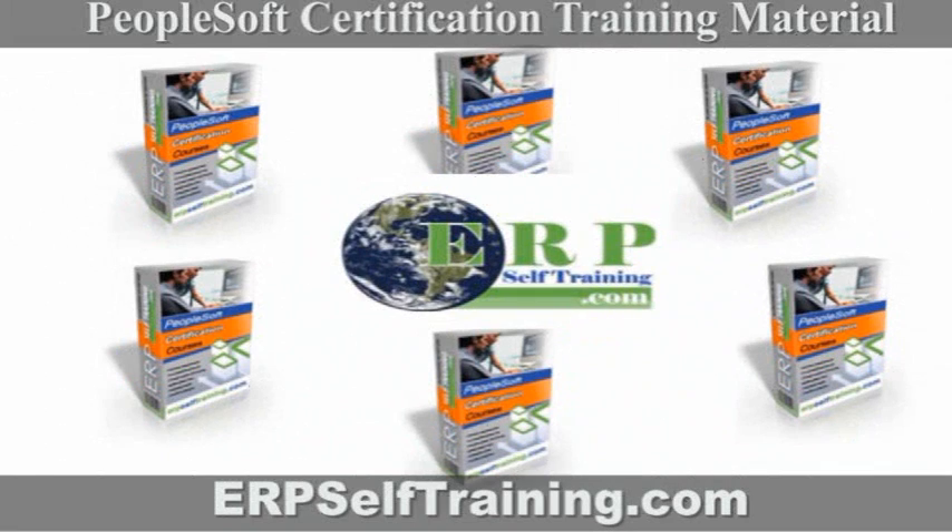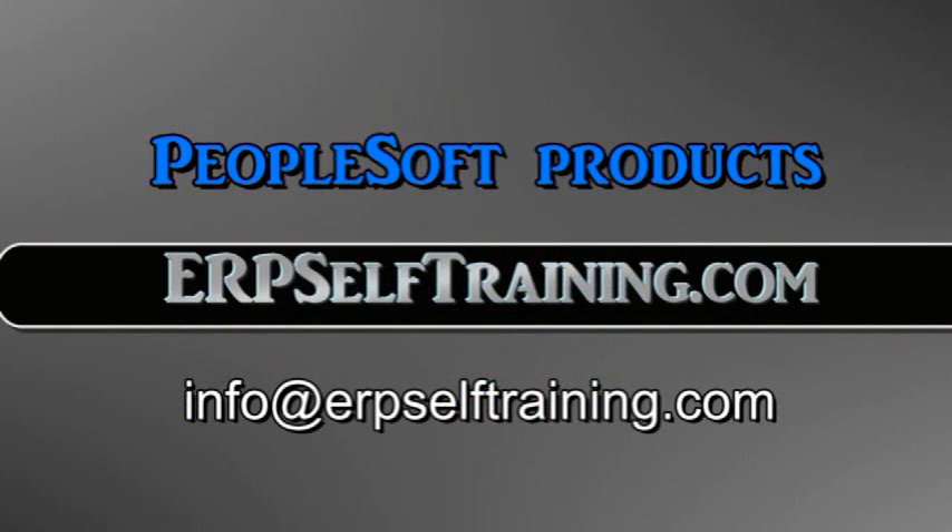This is the best certification training material out there. For PeopleSoft products, remember ERPSelftraining.com.